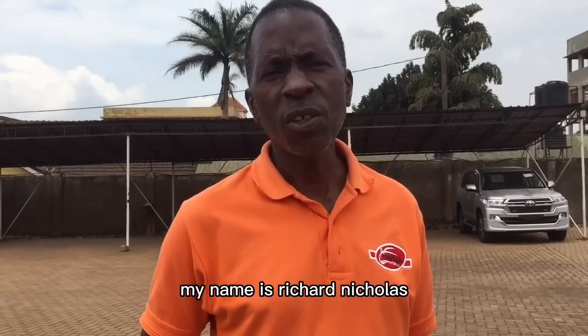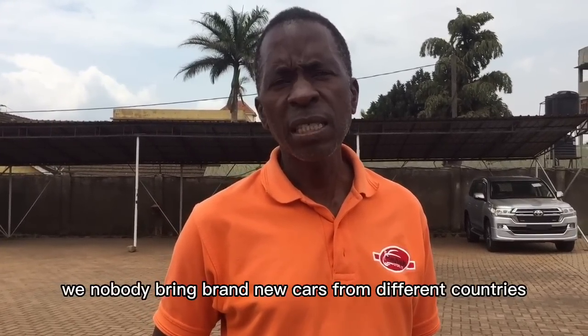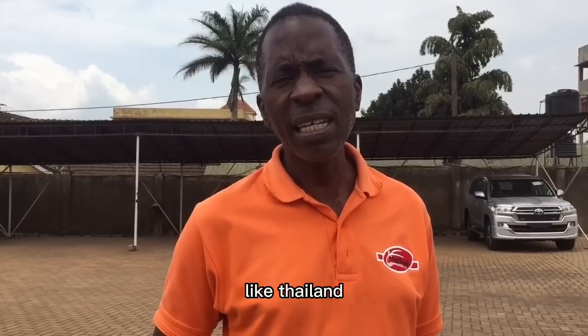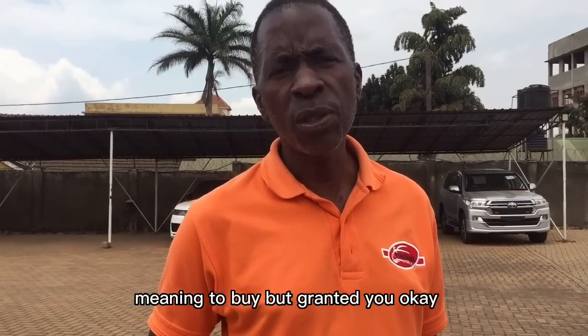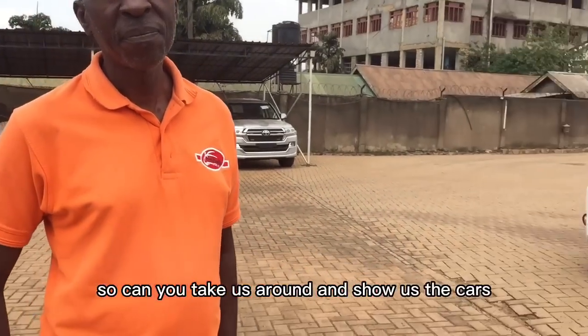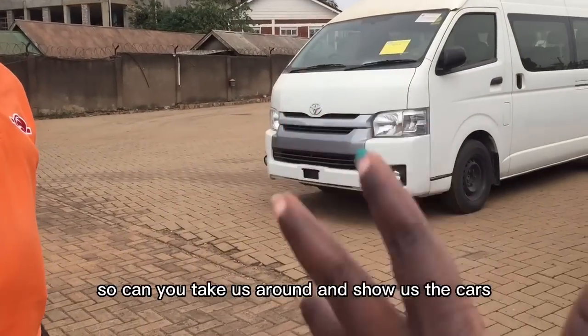My name is Utaro Nicholas. From our car bond, we normally bring brand new cars from different countries like Thailand, the UK, and some from Dubai as well.